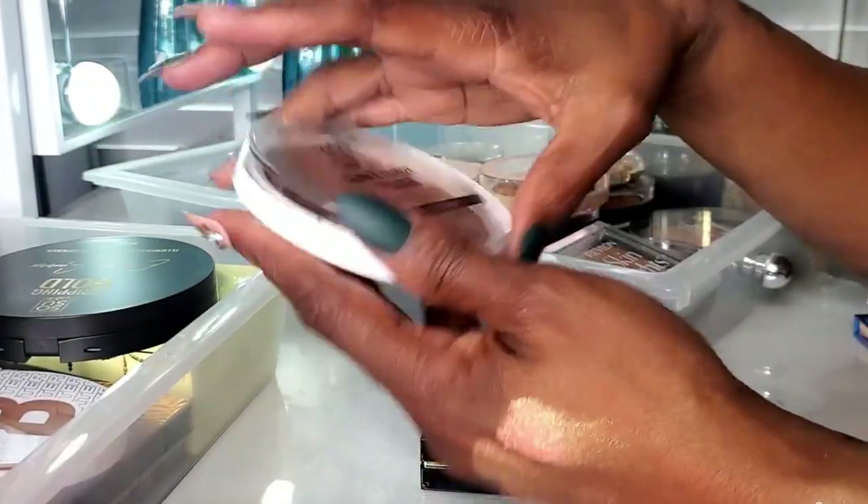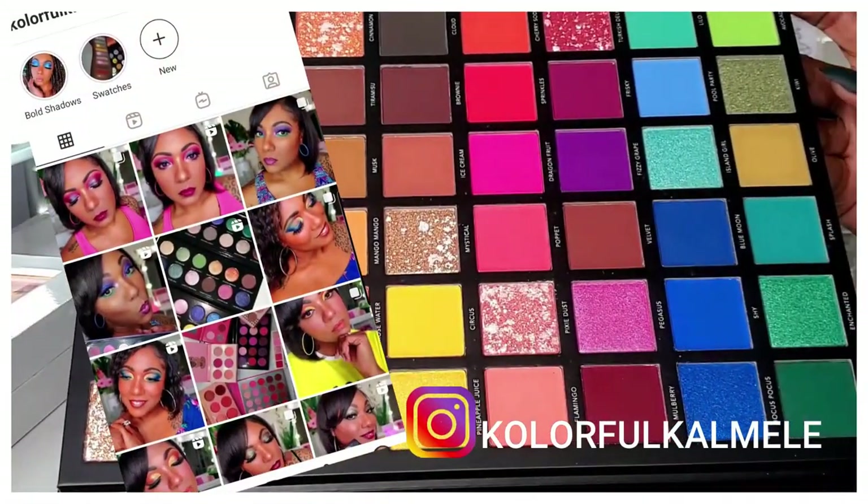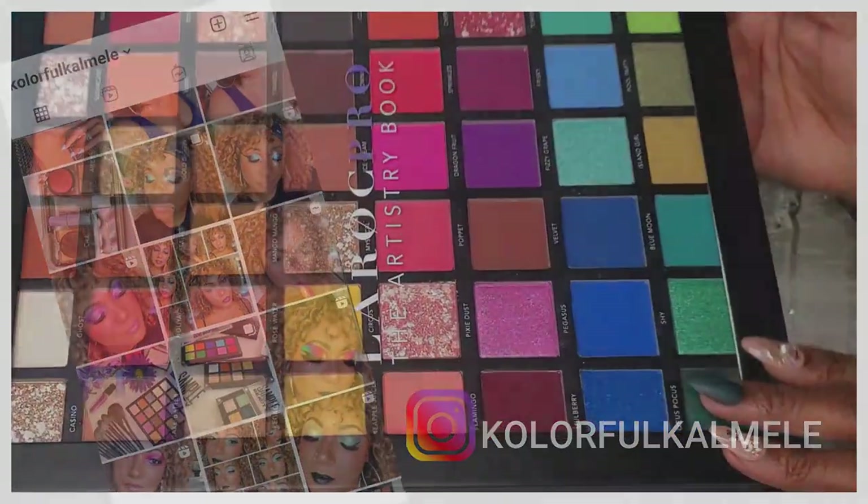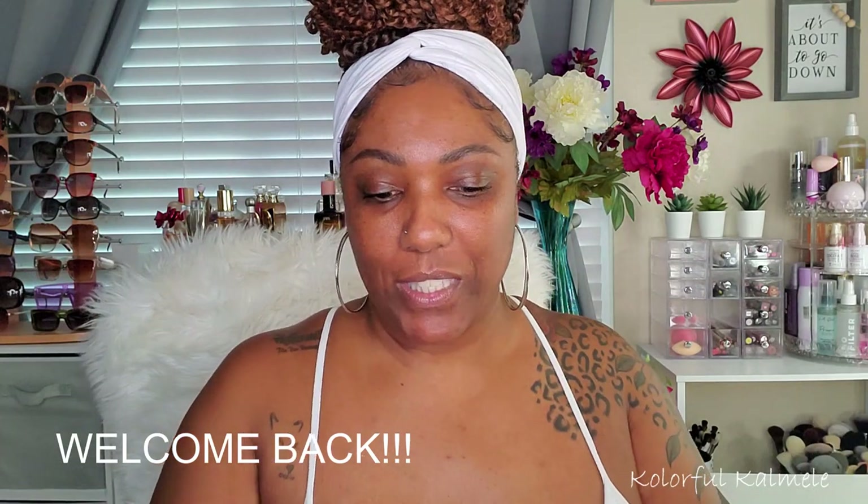Let's get started. Hi guys, welcome back. So today I wanted to just do a full face of makeup with you guys. I'm thinking I'm going to do something colorful today.